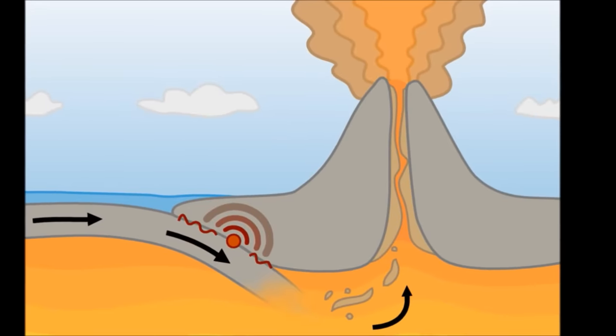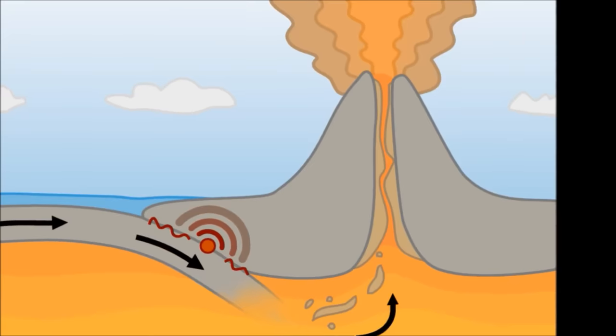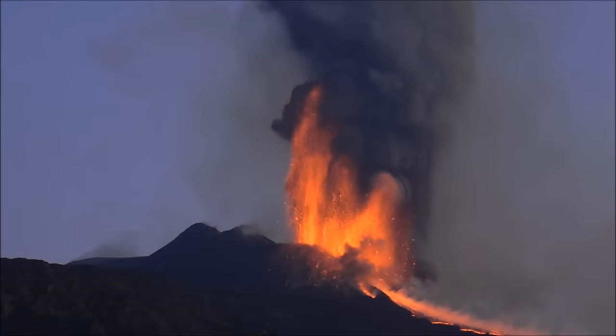The new magma beneath the crust starts creating pressure, and once enough pressure has built up, it can burst through the crust as an erupting volcano.